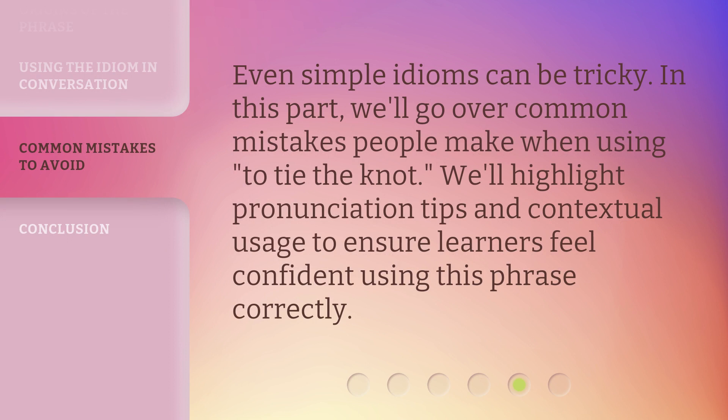Even simple idioms can be tricky. In this part, we'll go over common mistakes people make when using 'to tie the knot.' We'll highlight pronunciation tips and contextual usage to ensure learners feel confident using this phrase correctly.